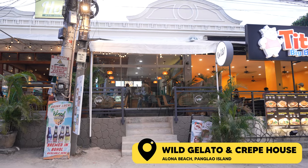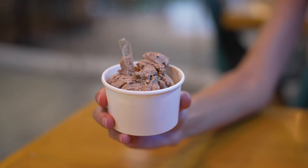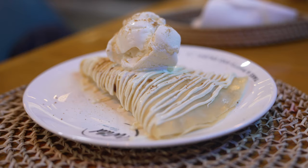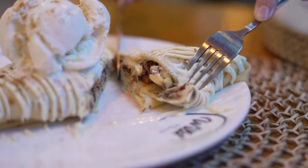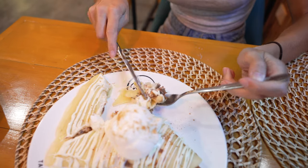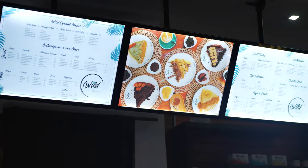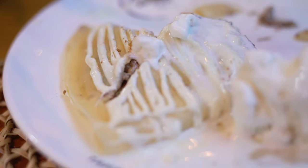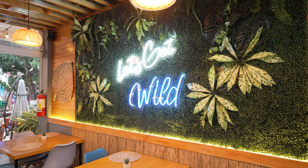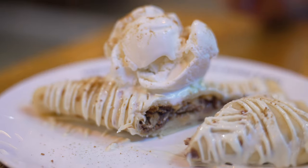Next up we have Wild Gelato and Crepe House. They serve gelato and crepes — but not just ordinary crepes. These are overloaded and stuffed with as many goodies as you can think of: chocolate sauces, Nutella, white chocolate sauce, Ferrero Rocher, Kit Kats, cookie crumbs, cocoa crumbs, fruit, and the list goes on. They range from around 200 to 350 pesos depending on your filling choice, and you can also get gelato ice cream on the side.